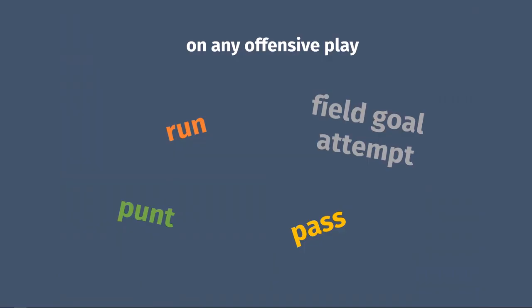Technically, a team can punt the ball on any offensive play, but you almost never see it happen before fourth down. Punting will also only happen when an offense is in a certain portion of the field. A team on offense can also attempt to kick a field goal on any play, but like punting, they'll rarely try one before fourth down, and for a field goal, they also have to be close enough.